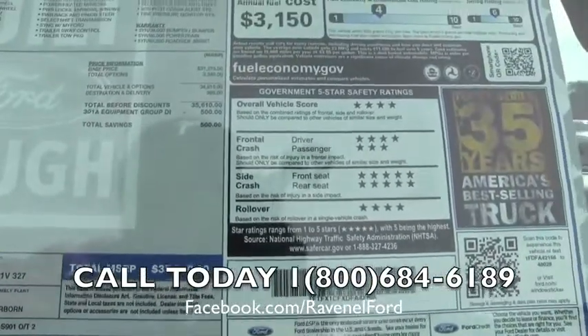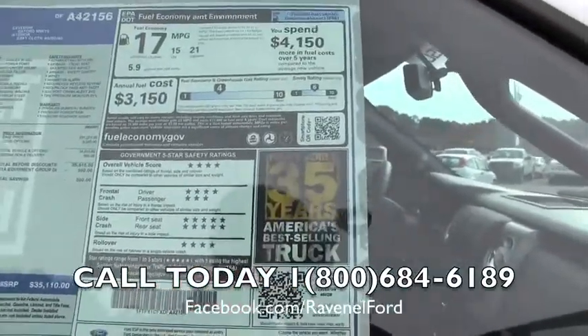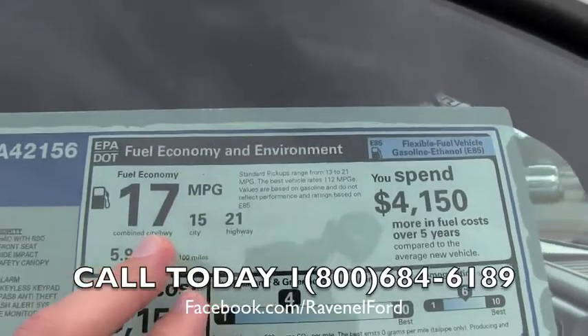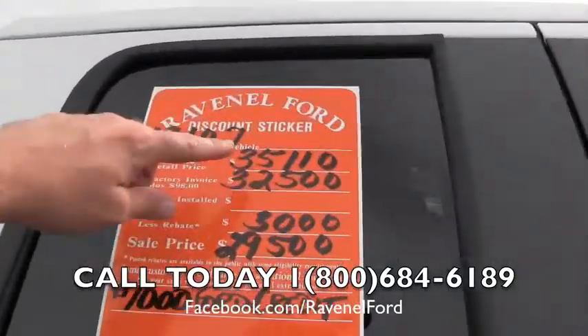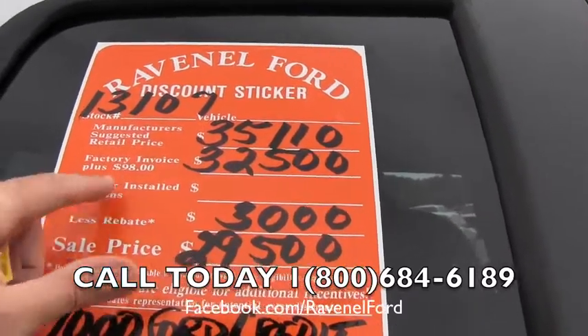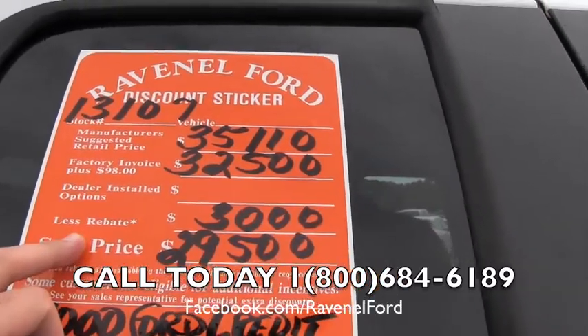That's the total MSRP from the manufacturer on this truck — 35 years of best selling trucks — and good fuel economy at 21 city, 15 highway, and 17 combined. Here's Ravenel Ford's discount structure: $35,110 is the manufacturer's suggested retail as we just spoke about. $32,500 is $98 over factory invoice. $3,000 rebate today for you.